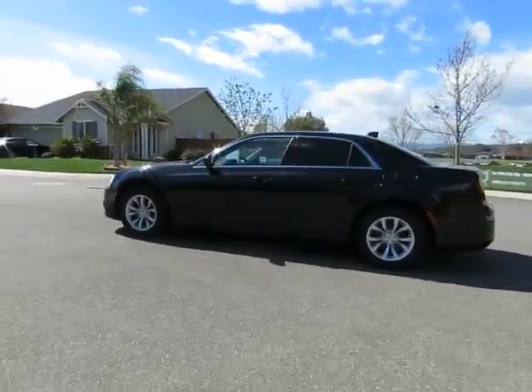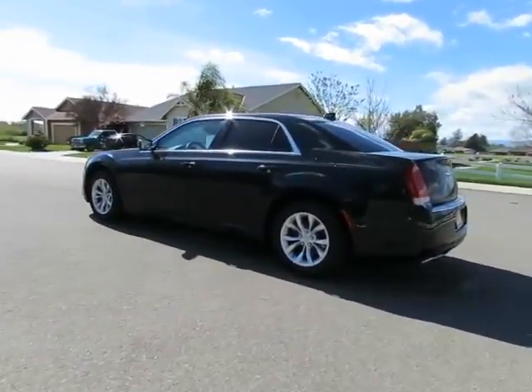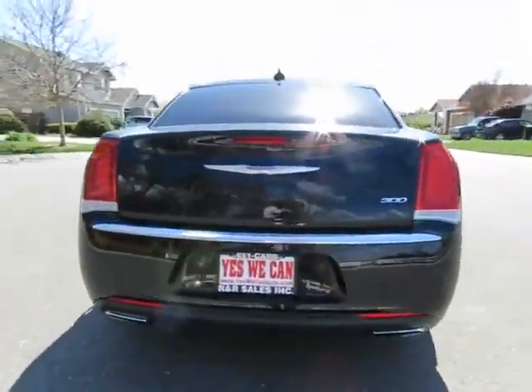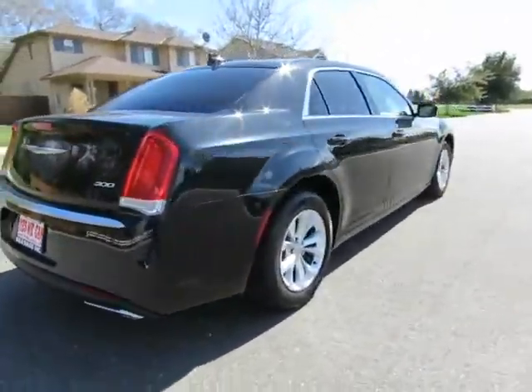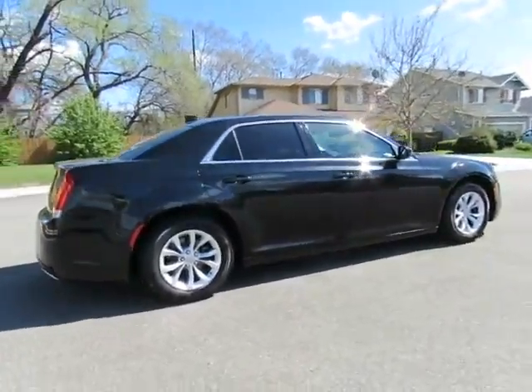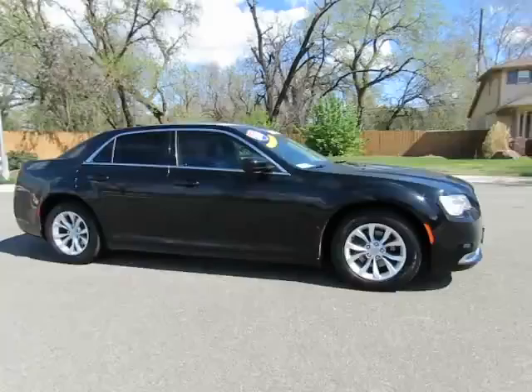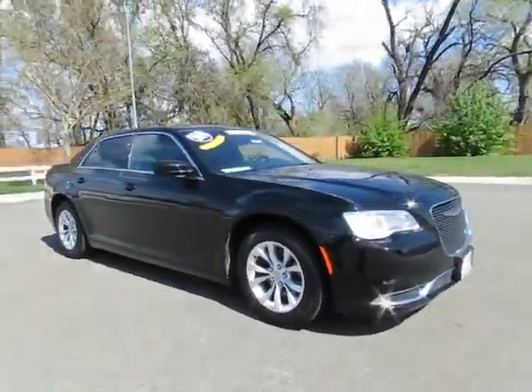Hey, it's Kimberly from R&R Sales with locations in Chico and Orland to serve you. Come on in and take a look at the 2015 Chrysler 300 — a certified pre-owned vehicle, which comes with a three-month, 3,000-mile warranty and has gone through a 115-point safety inspection.